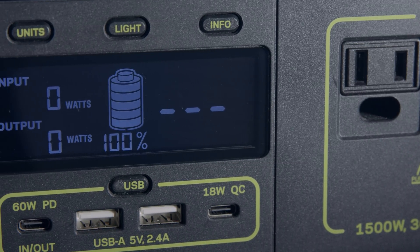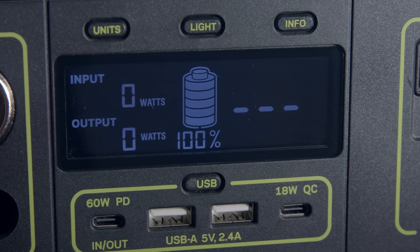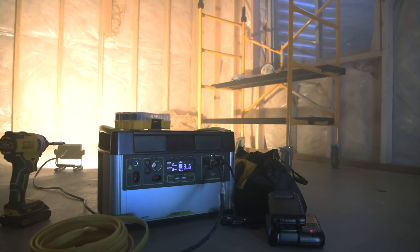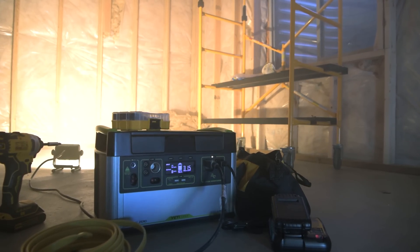Our intuitive LCD display allows you to view your input, output, time to empty and full, and current battery level. For more display features, see your Yeti user guide.